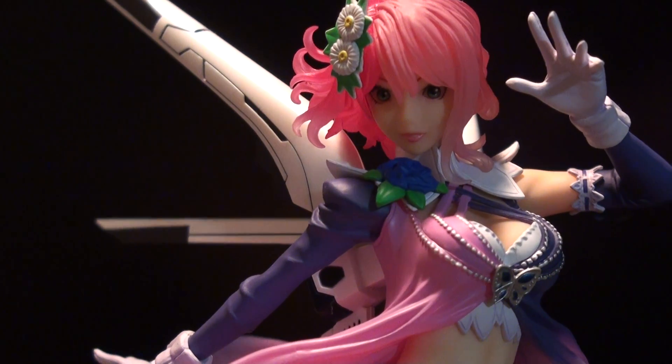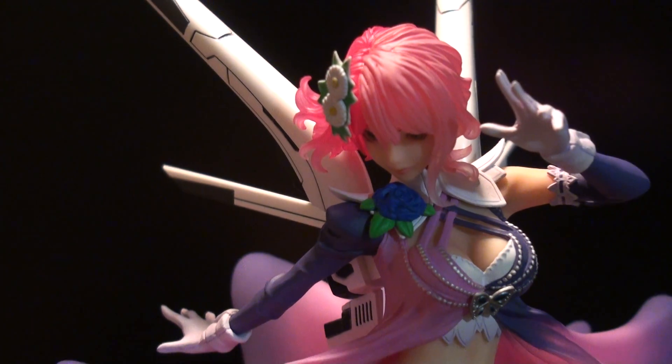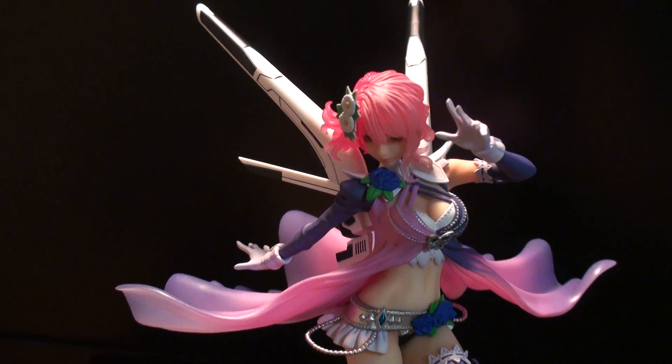And it's Alisa Bosconovitch from Tekken. It's a Kotobukiya figure, obviously — Kotobukiya Bishoujo.